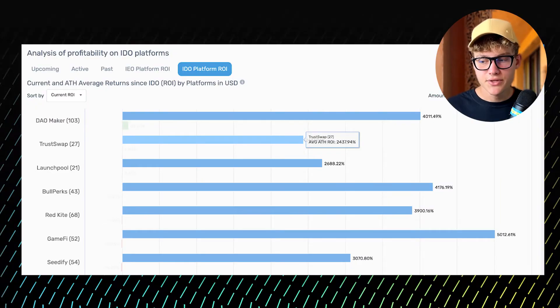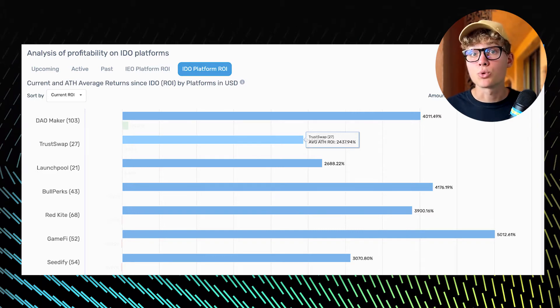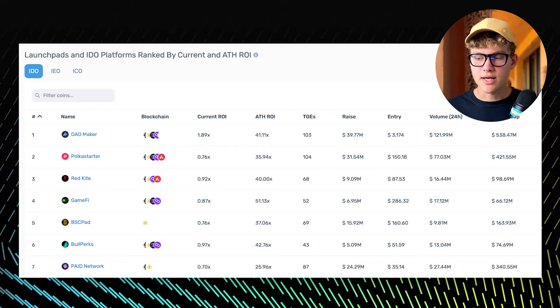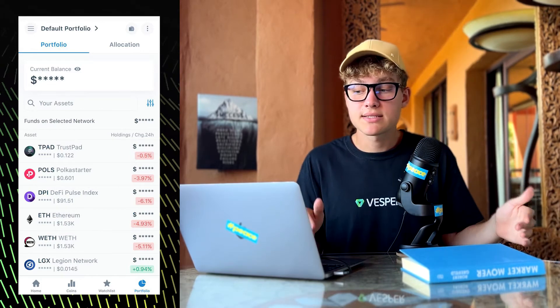On the Vesper channel I also review different launchpads — I've already reviewed DaoMaker and Polkastarter, so definitely check out those videos. Another handy feature is an analysis of the profitability of launchpad platforms across all types of coin offerings. Not only does CryptoRank serve as a go-to tool for initial coin offerings, but you may also benefit from its portfolio tracking feature.